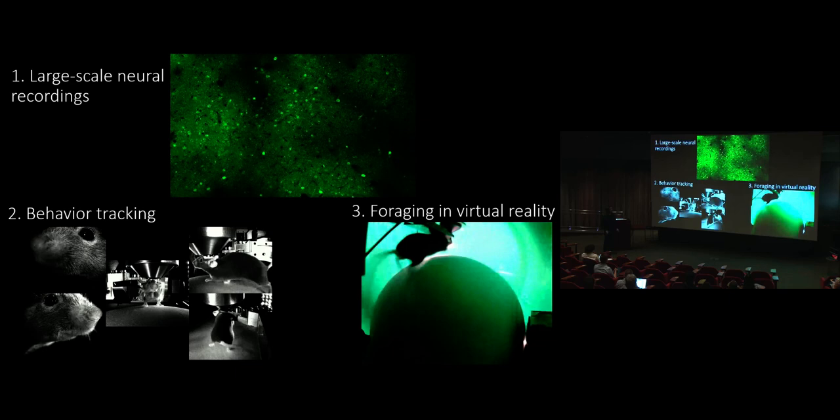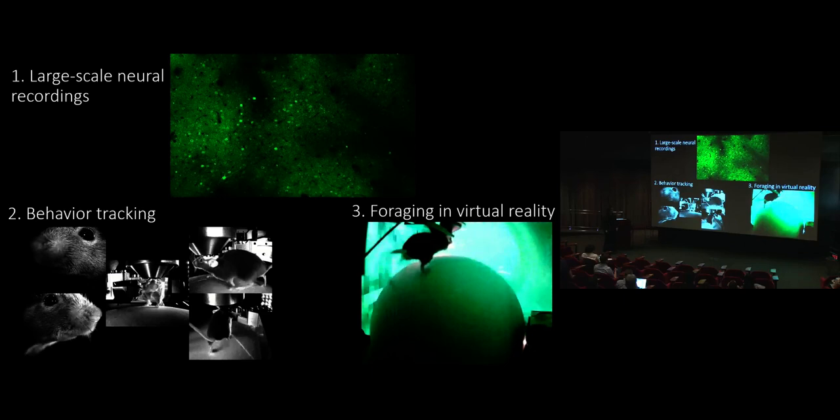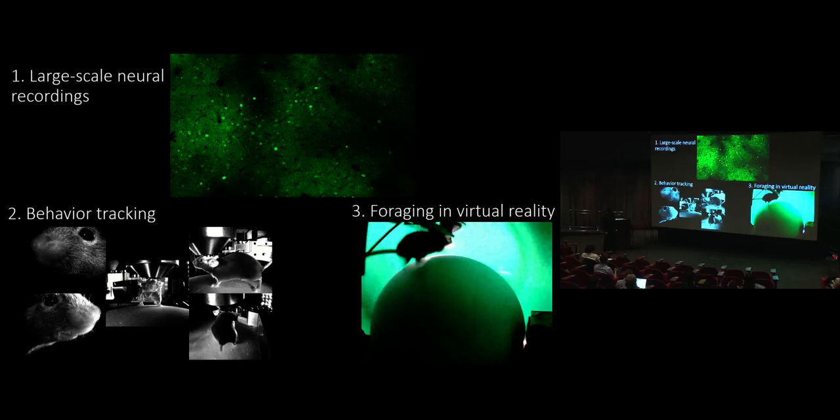A lot of this work was started years ago and we're finishing it here, as well as starting new work at Janelia. At Janelia, our goals are to combine three different things: large-scale neural recordings, interesting foraging and virtual reality tasks that are complex and high-dimensional, as well as tracking and analyzing as much about a mouse's behavior as possible.